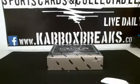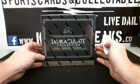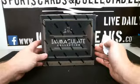Alright guys, this is Christian KB. We've got the last box of Immaculate for Nike 5050 Gregg. Good luck sir.